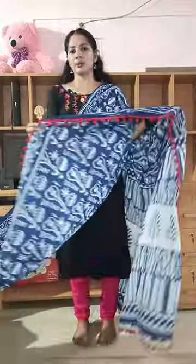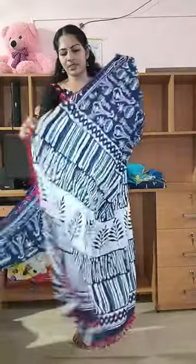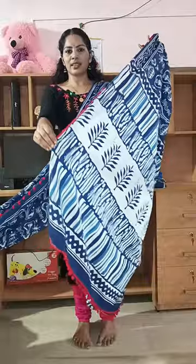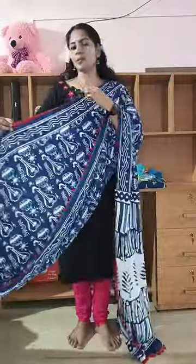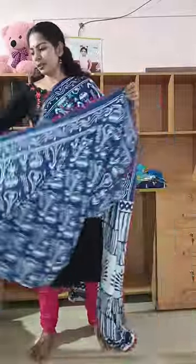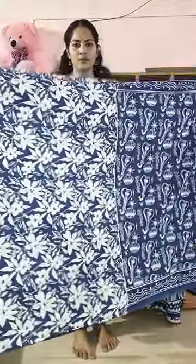First, the indigo blue combination of Marble Cotton. This is a printed pallu. It is attached to the pump. We have a pump here. This is a printed blouse piece. The white combination is a white blouse.